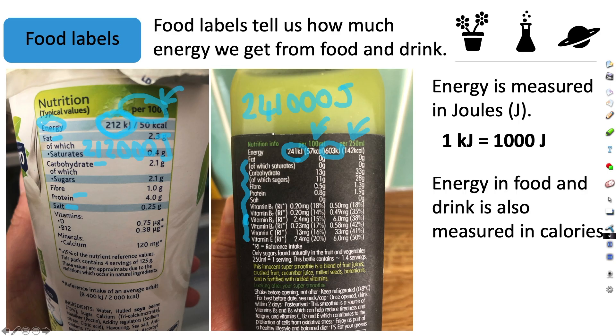Energy in food and drink is also measured in calories. You can see here we have a second value for energy with a different unit. This yogurt says it has 50 kilocalories, and over here, 57 kilocalories per 100 ml for this drink.